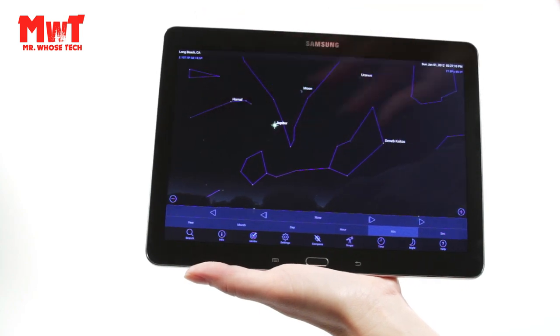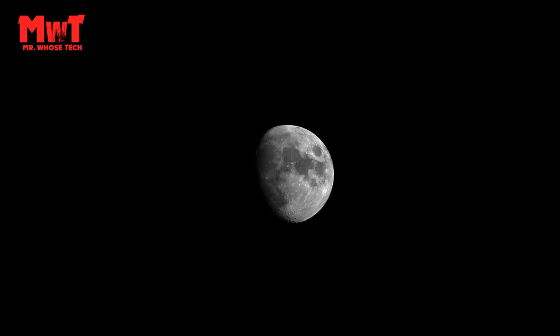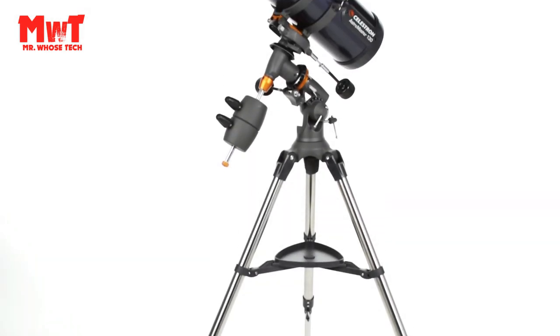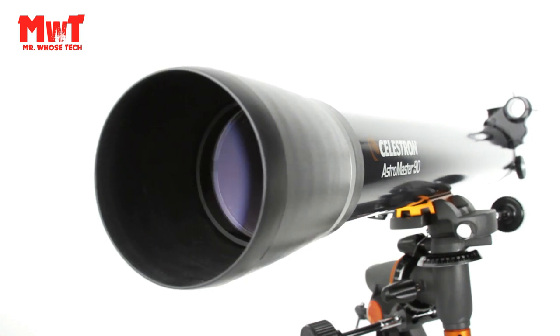Manual Equatorial Mount: as Earth rotates, celestial objects appear to drift across the night sky. The EQ mount helps you track objects smoothly by turning the knobs. It's easy to keep your target centered in the eyepiece.